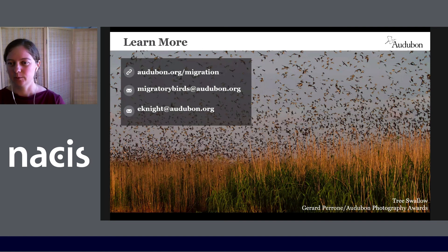Keep an eye out for the Migratory Bird Conservation Platform, which is coming next July. In the meantime, you can learn more about the work we're doing by visiting our website at audubon.org/migration, or feel free to reach out via email. Thank you for listening.